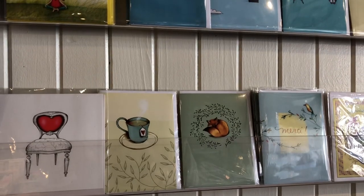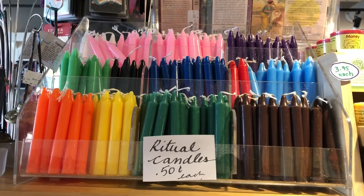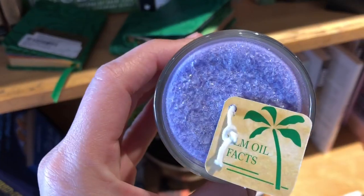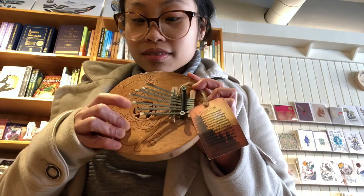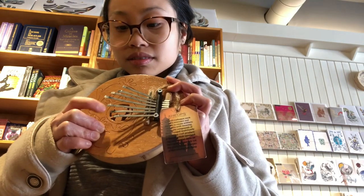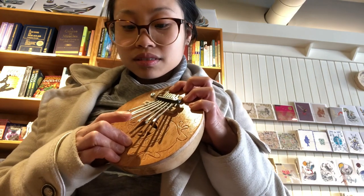I'm just really grateful that I found this place. It all started because I didn't want to get my crystals online, so I started searching for a crystal shop around the city that I live in. Aside from crystals, candles, books, and even homemade cards, you'll also find little instruments like this one.